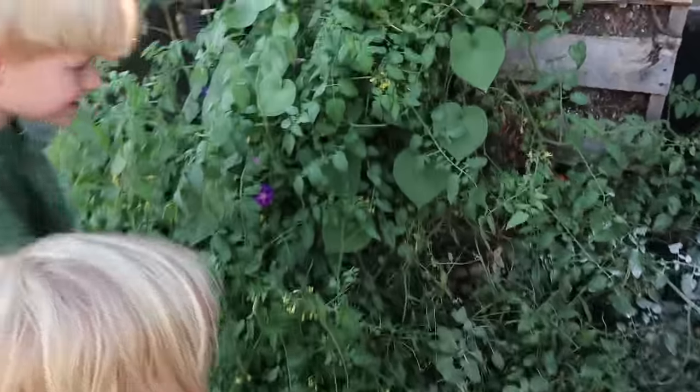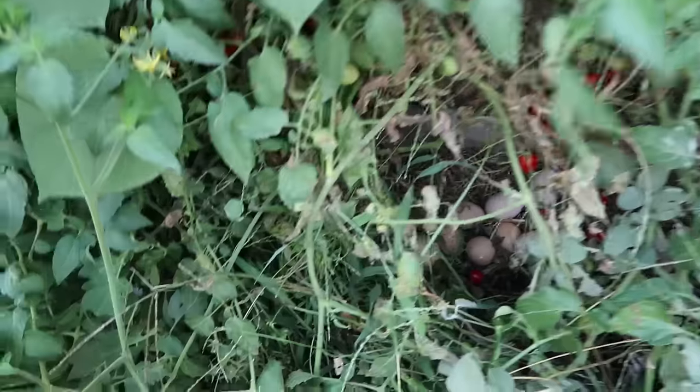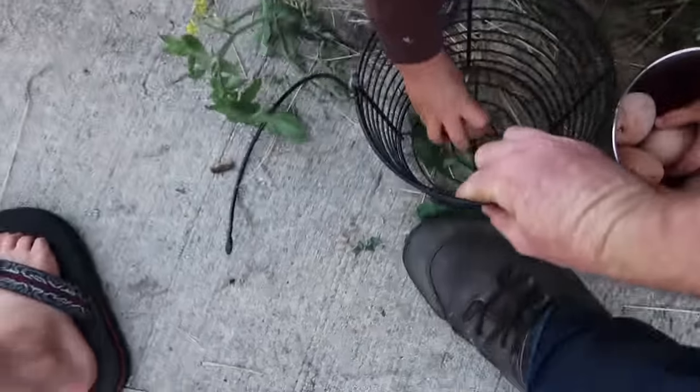Lily found a nest of eggs. Oh my, there's so many eggs in there. They've been nesting out here in the tomatoes. Good job, Lily, finding the eggs.